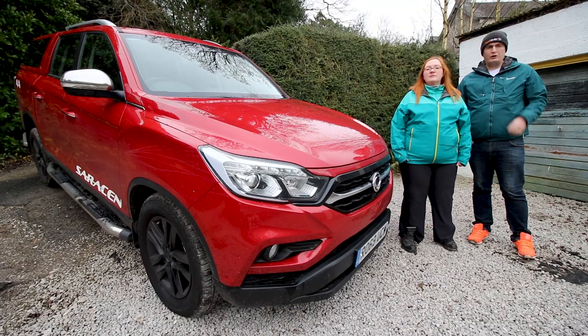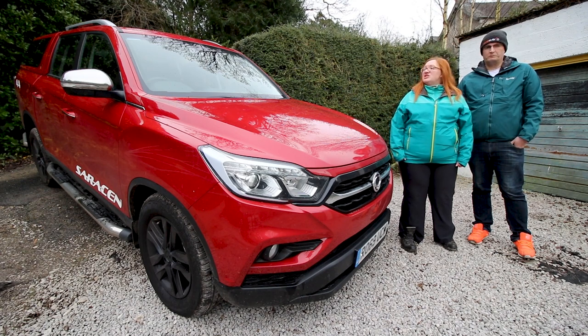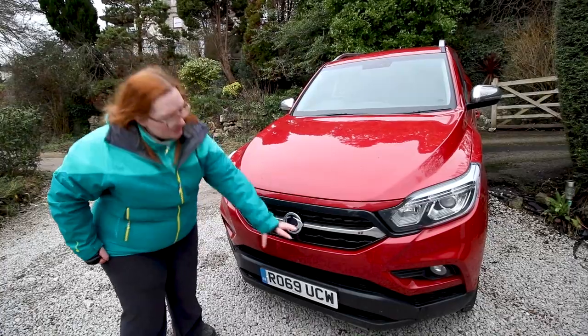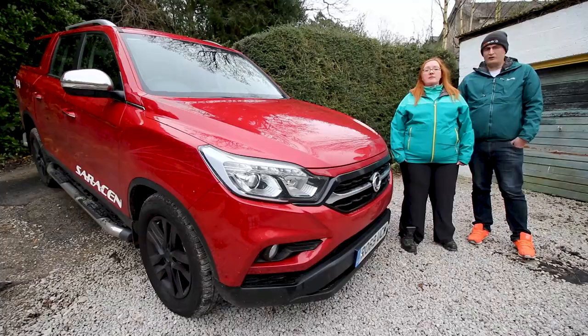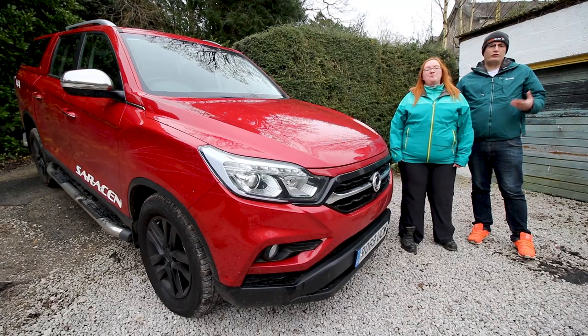For that money you get refinement - driver and passenger electric seats, heated seats in the rear as well as the front, and it really does pop for a 4x4. In this review I'll be looking at the exterior and styling, the interior, practicality, functionality and build quality, then we'll both be driving it and I'll bring you the verdict on whether this is the pickup for you.